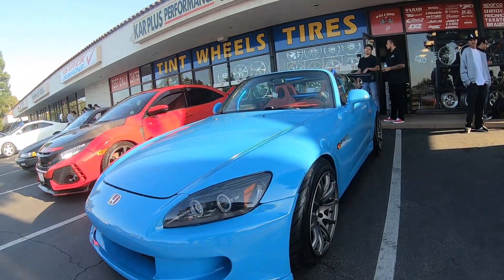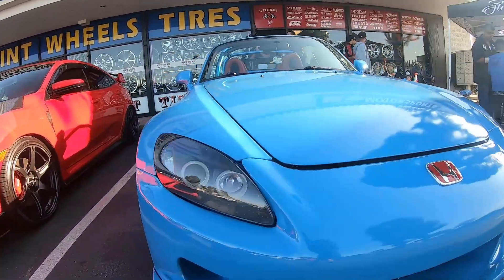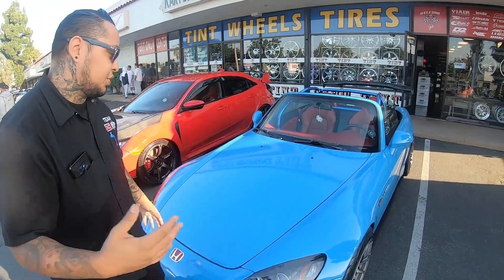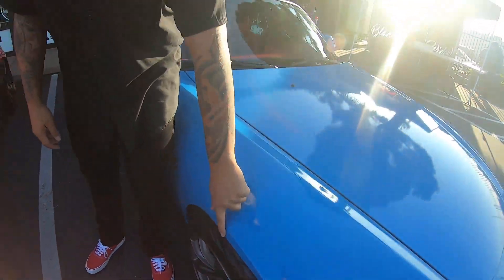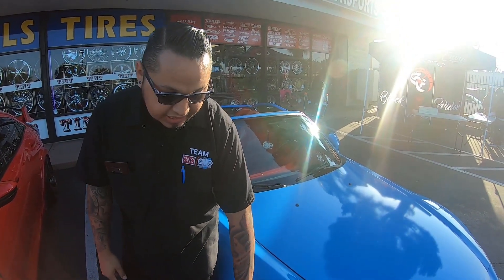Tell us about your wheel and tire setup. These are the RAID Gramlites. They are 17 by 9 with a 40 offset, which is pretty high. Anybody with a Honda knows it's really hard to pick wheels because fitment is a challenge. When you try to figure it out, this is the sacrifice you get when you realize you can't run really wide wheels. Because it was my first time doing a car like this, I didn't realize that having such wide wheels would cause damage so fast.